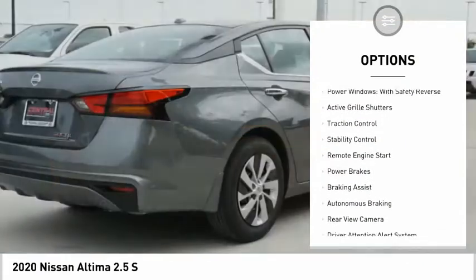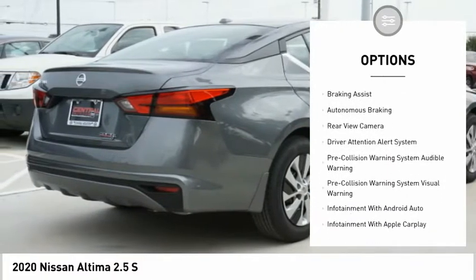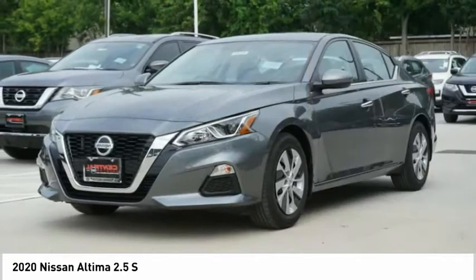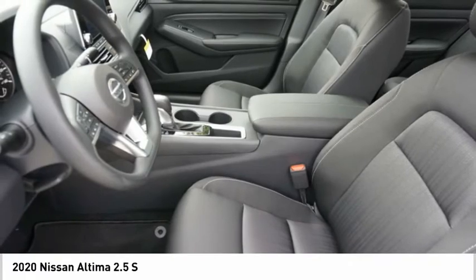Driver adjustable suspension, ride control, power windows with safety reverse, active grille shutters, traction control, stability control, remote engine start, power brakes, braking assist, autonomous braking, rear view camera.